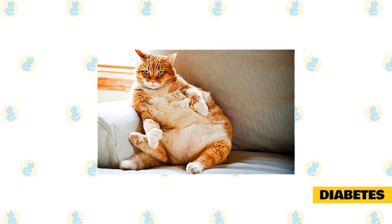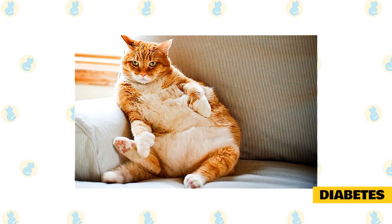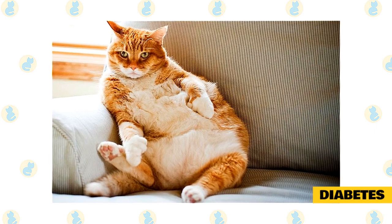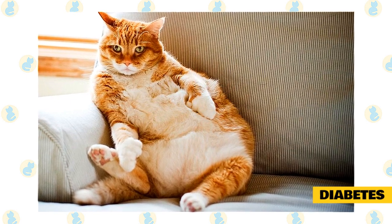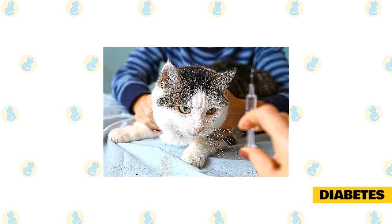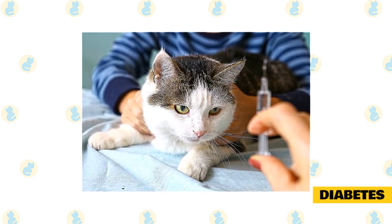Diabetes symptoms are increased urination and thirst, weight loss, vomiting, and plantigrade stance. Both types of diabetes are common in cats and appear to be on the rise because cats are living longer, are more likely to be obese, and eat high-carb diets. Type 1 is less common and occurs when there is a lack of insulin, while Type 2 is more common and occurs when there is a resistance to insulin. To determine if your cat has diabetes, your vet will run urine and blood tests. If she does, she will need insulin injections twice daily and her diet and weight will be heavily monitored.